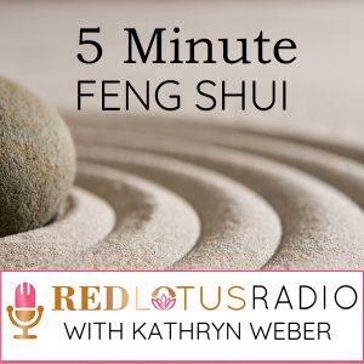This is 5-Minute Feng Shui, Episode 32: Creating Great Feng Shui in the Baby's Nursery. Welcome to the 5-Minute Feng Shui Podcast, where each week I talk about how to move energy and make money. You'll learn how to create a prosperous home and an abundant life using classical Chinese Feng Shui.